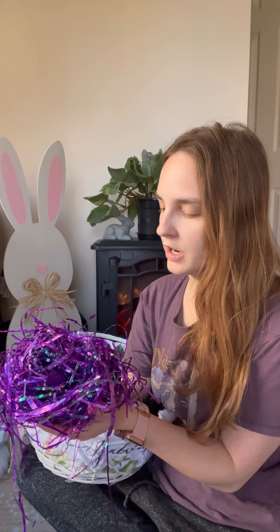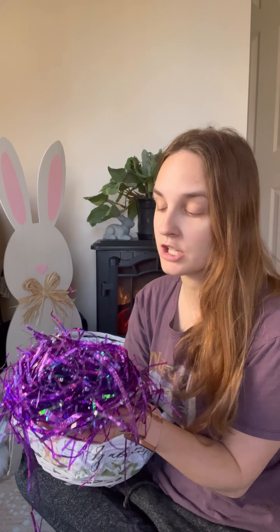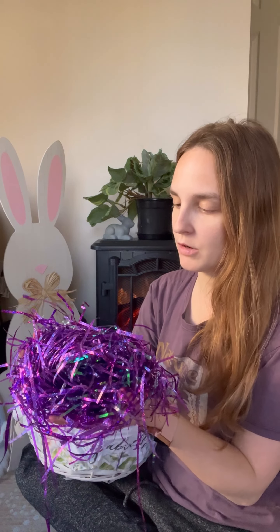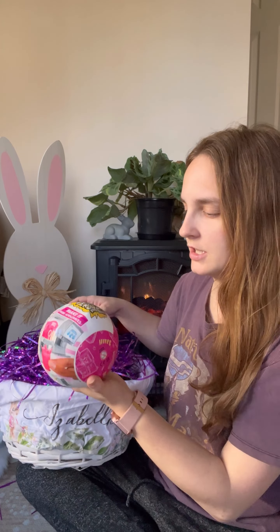I picked up the Easter grass from the dollar store. If I had thought about it I definitely would have gotten paper grass, because this plastic stuff sticks to everything — it's statically charged and gets everywhere. But we're going to work with it. I picked up one of these mini verses for her; she likes to put them together and display them in her room. I think she's starting to phase them out, which is why I only picked up one — plus they're big, so it's going to be huge in her basket.